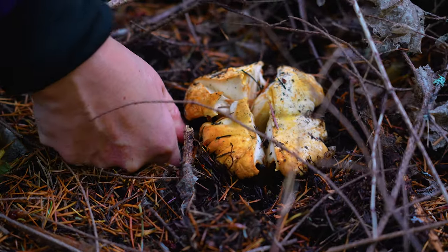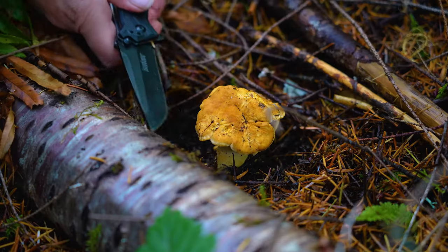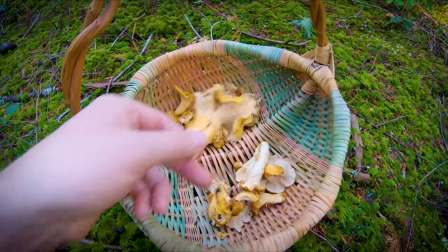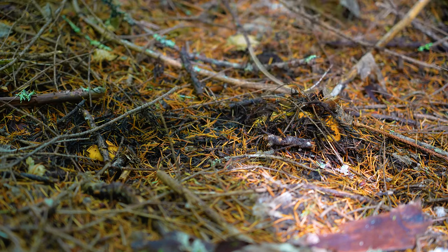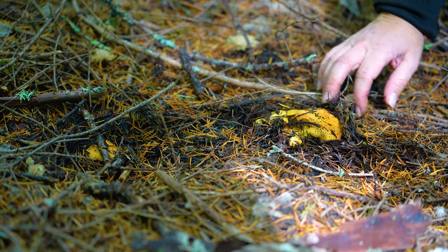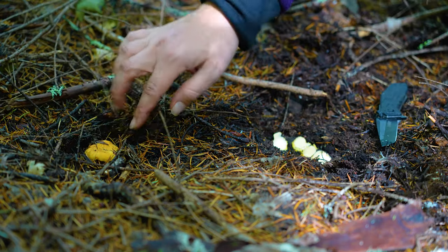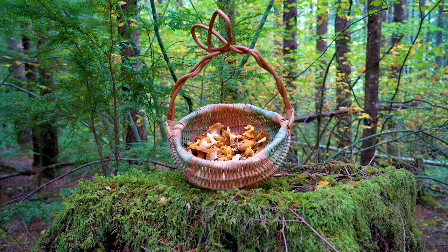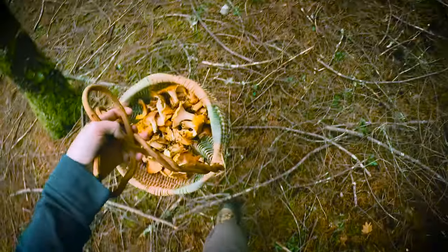Collecting mushrooms is a fun experience in the forest that can last all day. A basket full of these mushrooms is usually the perfect amount. Overharvesting is never a good thing with natural resources, so most forests have a limit of one gallon.